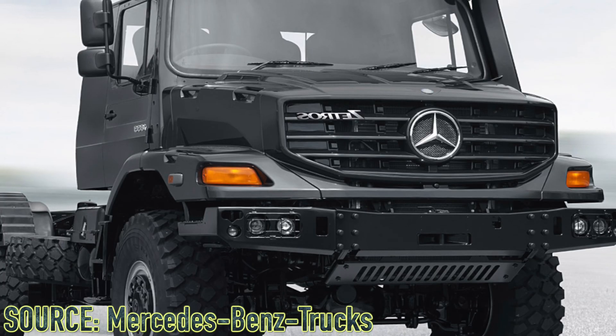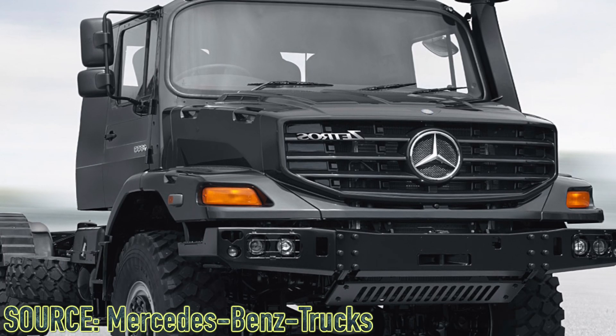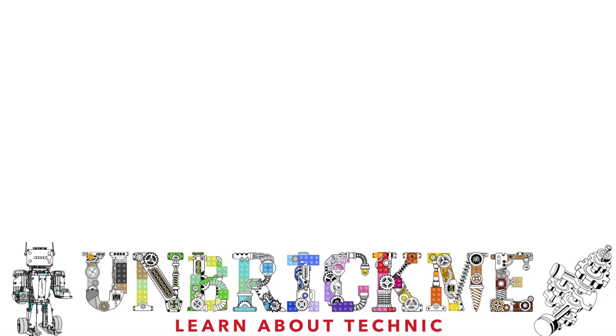Track suspension also allows for much better playability in rough terrain, and these larger LEGO Technic sets work very well outside. Another LEGO Technic summer 2021 set which could come with some incredible mechanisms is the Mercedes-Benz Z-Tros 3. If you'd like to learn more about this set, click on the video right over here. This is UnbrickMeHere, and I'll see you in the next one.